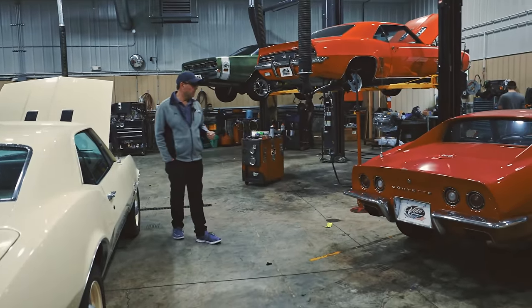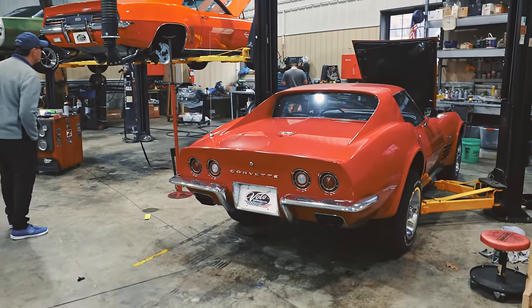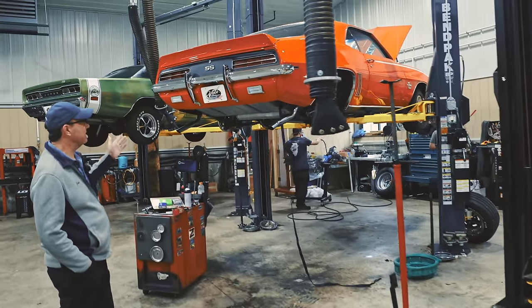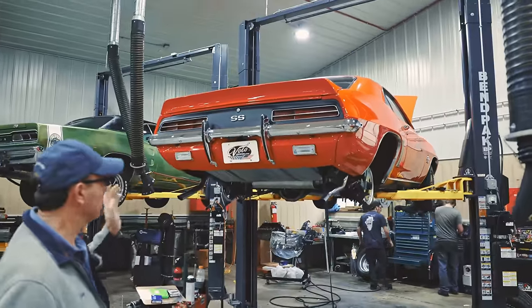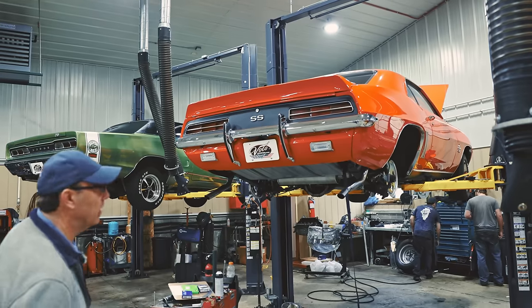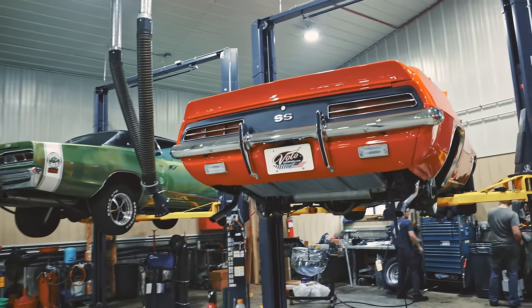70 LT1 Corvette — all numbers matching, documented — getting a little service work done. There's a nut and bolt restored 69 RS SS Camaro, big block, full of options, with the window sticker. That's a really special car. We've got the rear end cover off — I think they were doing something in there, it was making a noise. But that's a killer car. I can't wait to get that in the studio.